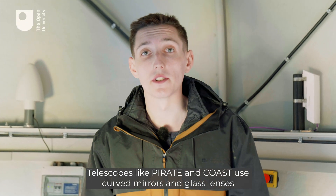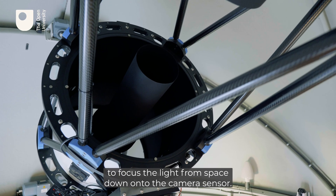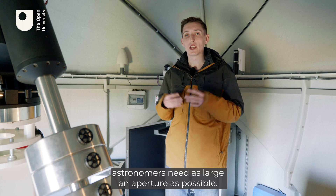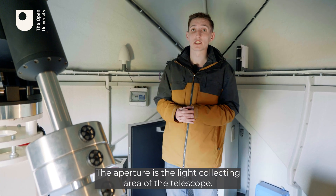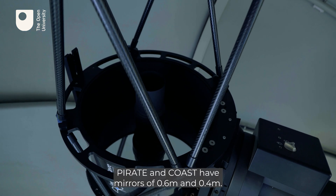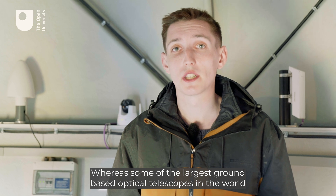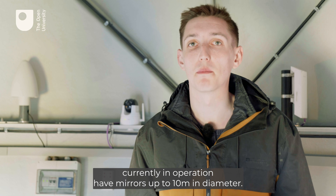Telescopes like Pirate and Coast use curved mirrors and glass lenses to focus the light from space down onto the camera sensor. In order to study the faintest and most distant objects, astronomers need as large an aperture as possible. The aperture is the light-collecting area of the telescope — in the case of Pirate and Coast, this is the mirror size. Pirate and Coast have mirrors of 0.6 and 0.4 metres, whereas some of the largest ground-based optical telescopes currently in operation have mirrors up to 10 metres in diameter.